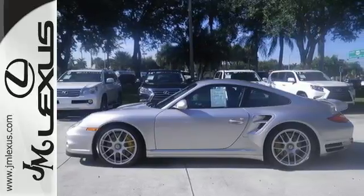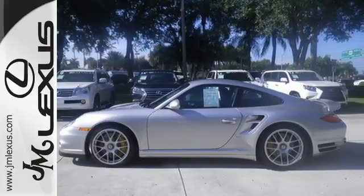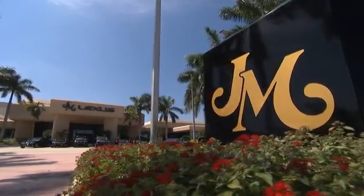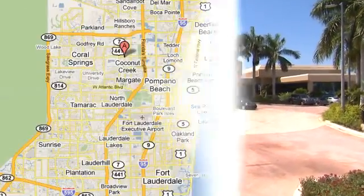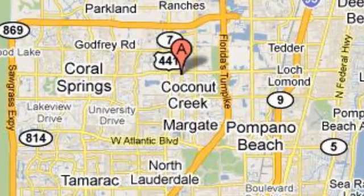There is no substitute. You need to see it to believe it. JM Lexus, the world's number one Lexus dealer since 1992. We're conveniently located just east of 441 on Sample Road in Margate, Florida, just west of the Turnpike.